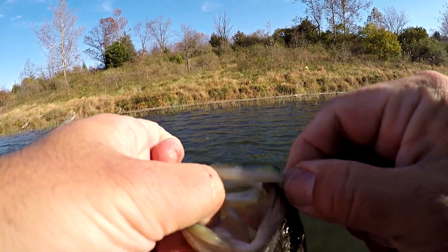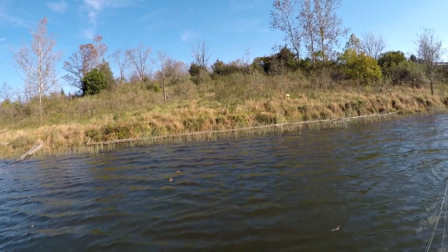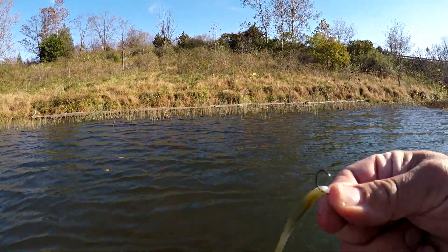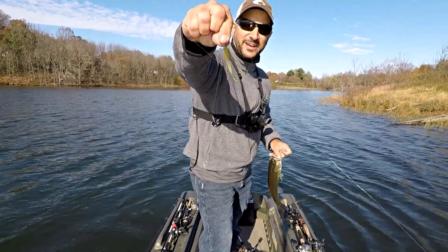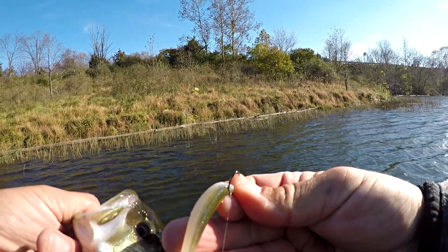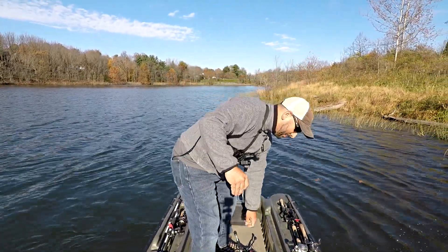A tiny itty-bitty little nose hook job on a number four Mustad drop shot hook — this thing is absolutely itty-bitty tiny. Take a look at that thing. And that's a hog shad — the most finesse-y little minnow-style drop shot bait you can get. There's a little fish to start the day, so I'm excited about that because it's been a little tough.